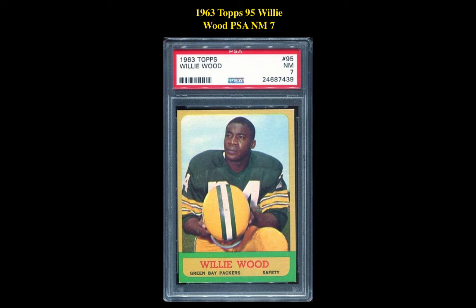The next card is a 1963 Topps #95 Willie Wood PSA Near Mint 7. This safeties card is currently for sale on our marketplace at $90.